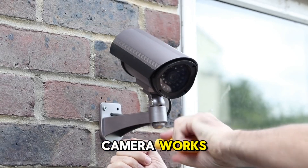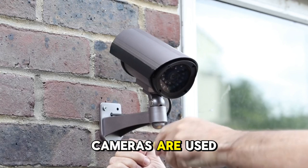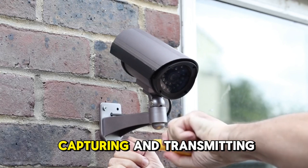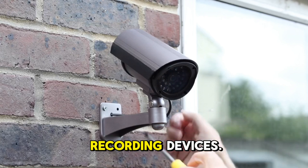How a CCTV camera works. Closed-circuit television CCTV cameras are used for surveillance by capturing and transmitting video signals to a specific set of monitors or recording devices.